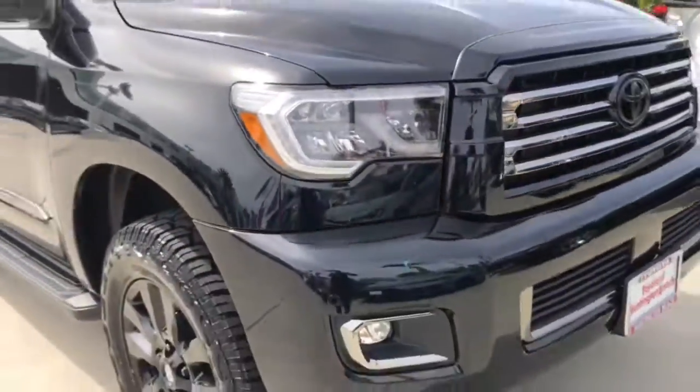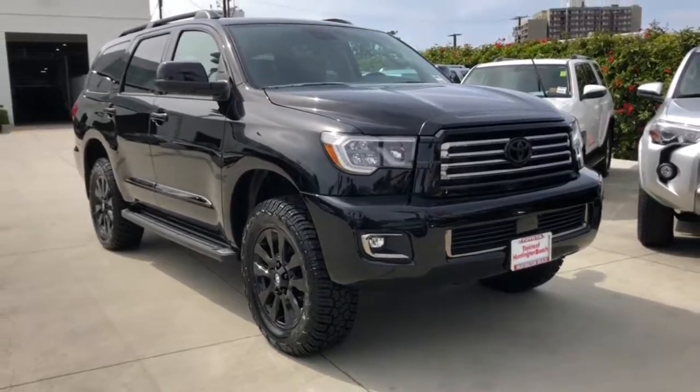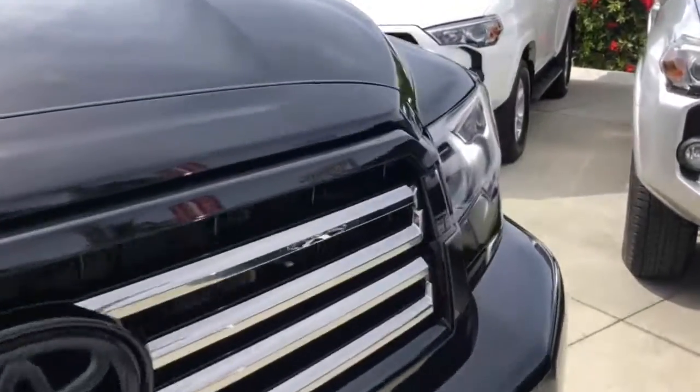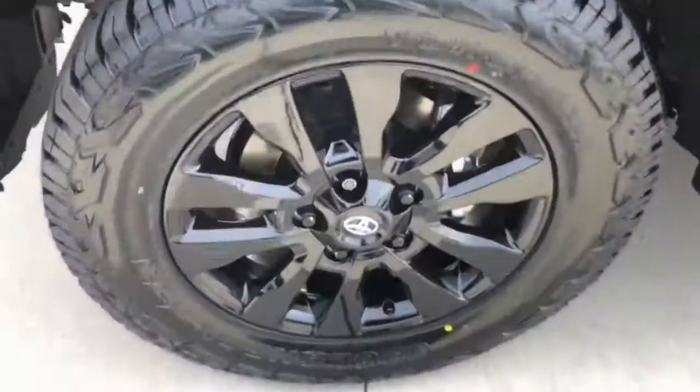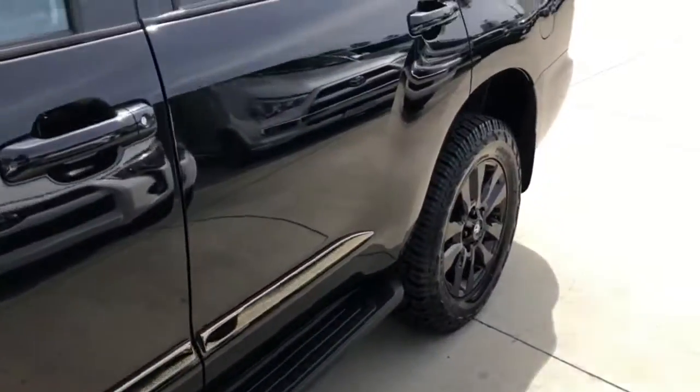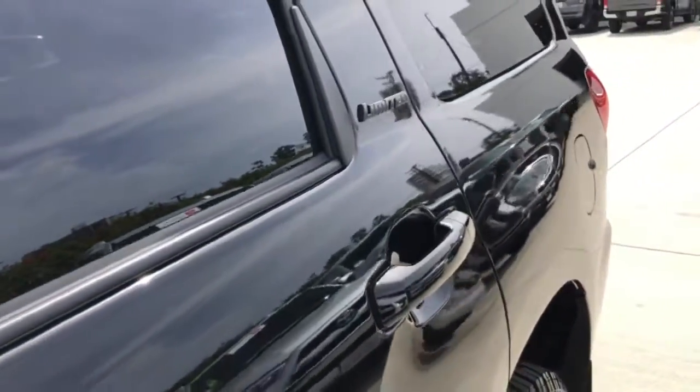These are just some of the great options this vehicle comes with: navigation system, keyless entry, sun moonroof, four-wheel drive, heated mirrors, remote engine start, adaptive cruise control, keyless start, power passenger seat, and satellite radio.